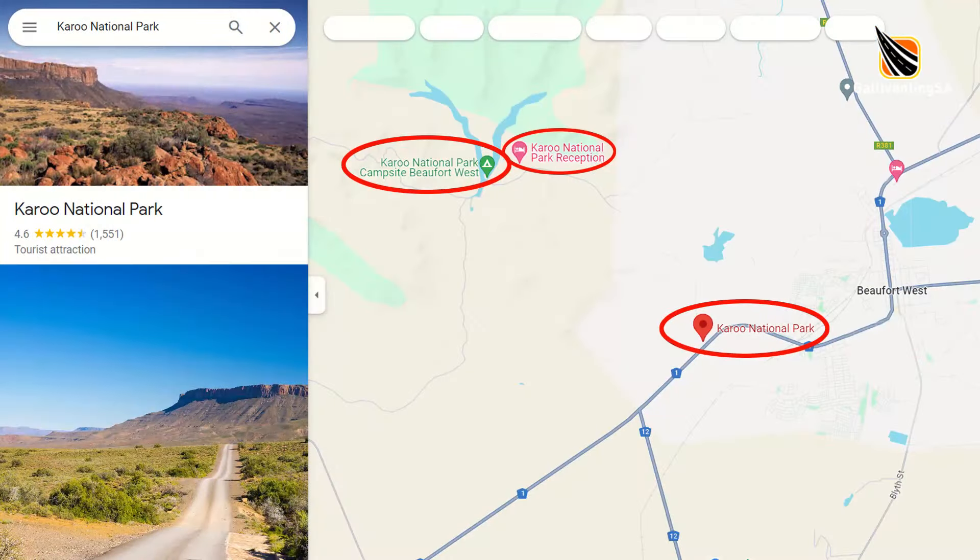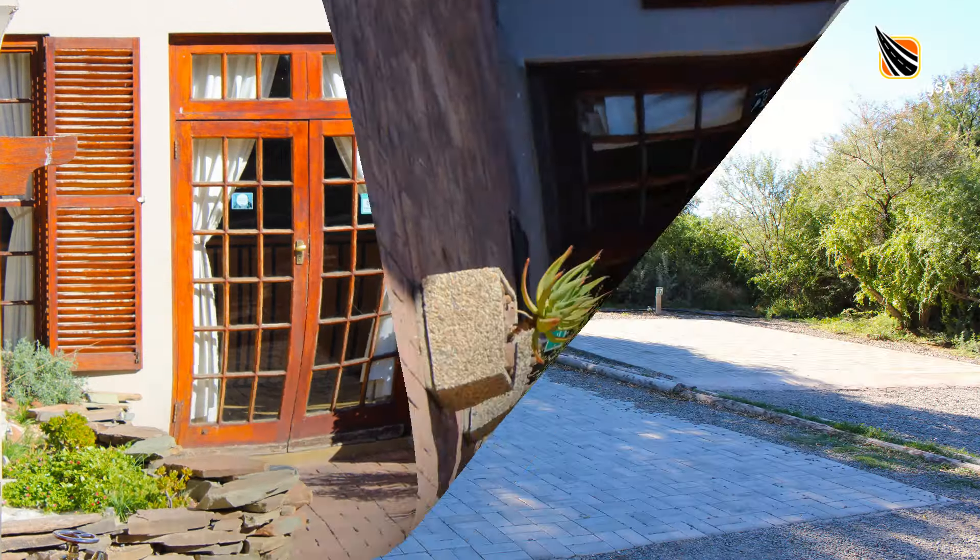You can get there entirely on tar all the way to the campsite. It's a 4km drive from the entry gate to reception where you need to book in prior to heading off to the campsite.